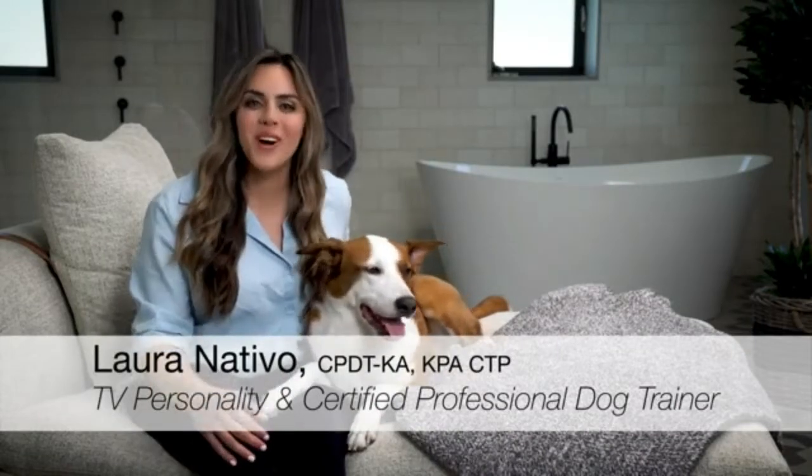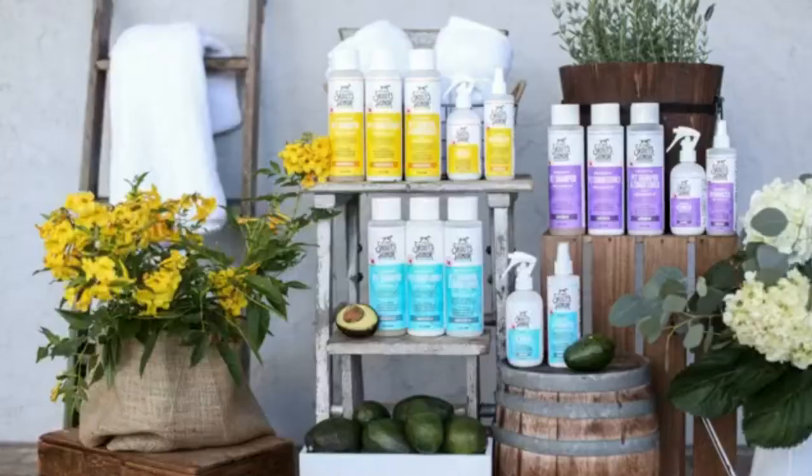Scouts Honor Probiotic Pet Shampoo Plus Conditioner, fragrance-free, for a healthier skin and coat.